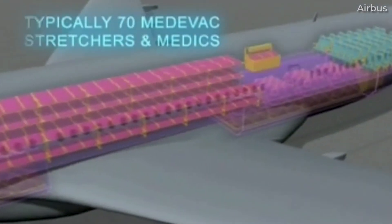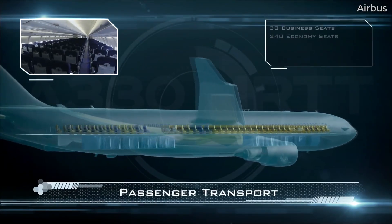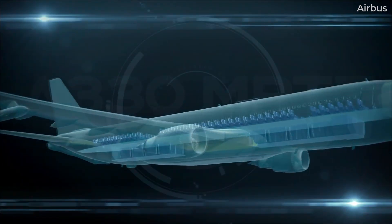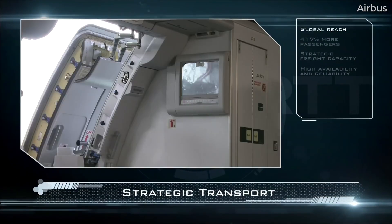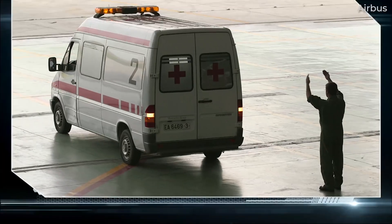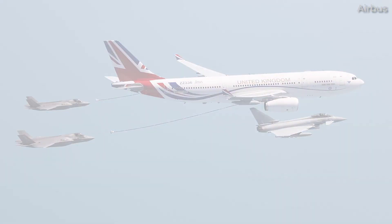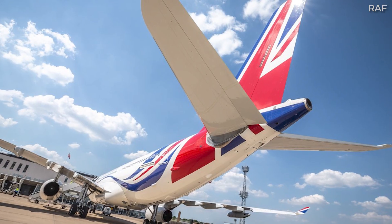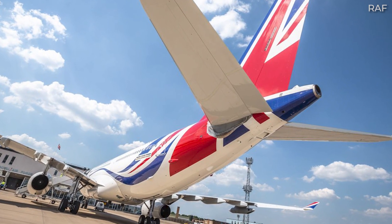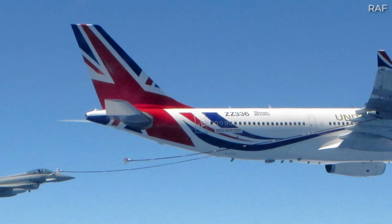For an aircraft configured as full Medivac, the manufacturer states that the jet can accommodate up to 130 NATO stretchers. The versatility of the aircraft ultimately means that its configurations will differ wildly between customers and even between different missions — one MRTT might transport troops, another might be configured for medical evacuations, while others might be set up as VIP government transports, such as the UK's RAF Voyager Vespina. As noted by the Royal Air Force, Vespina provides transport for government ministers and the royal family, while remaining certified for air-to-air refueling and personnel transport.